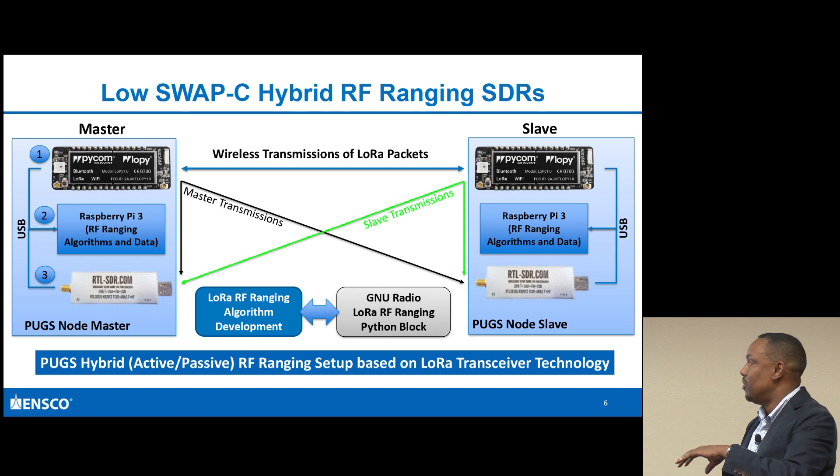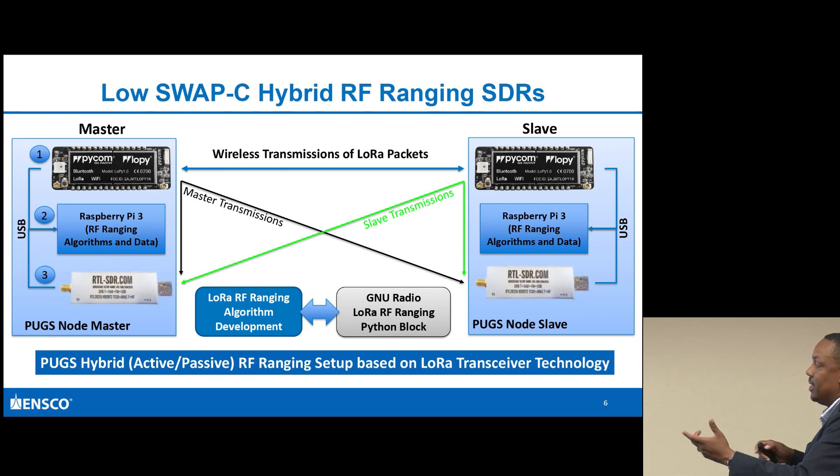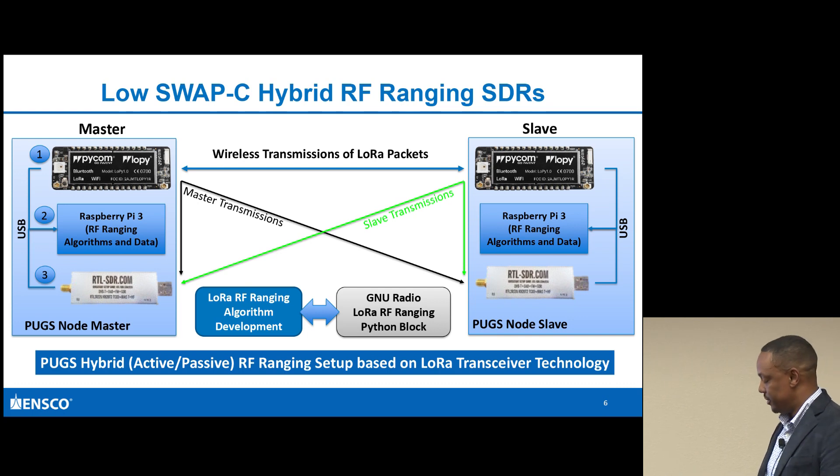There was a great talk by Matt Knight a couple of GNU Radio conferences ago where he talked about LoRa - that's a great reference for the protocols associated with LoRa, preamble length, and things like that. Here I want to get into the details of the hardware architecture I used to actually do the calculations.